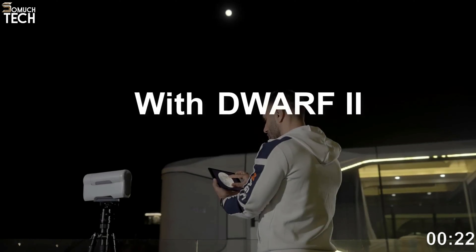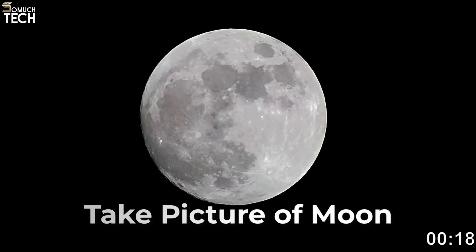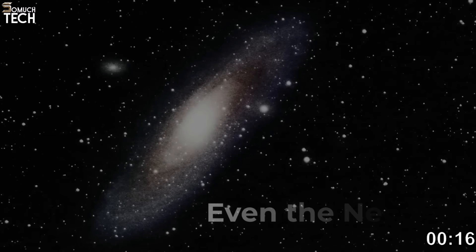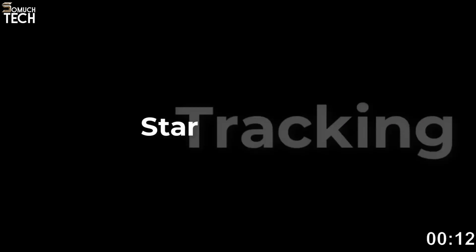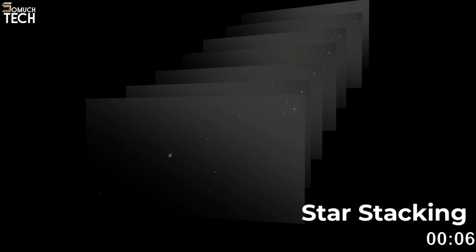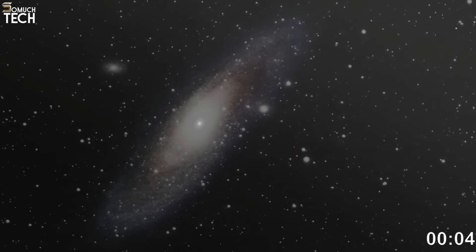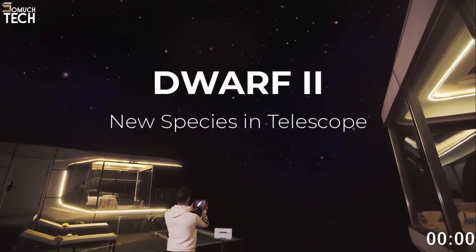Putting the telescope on a table or barstool will solve the problem immediately. A periscope design and two lenses make up the Dwarf 2. When the telescope is not in use, the two lenses — one wide angle and one telephoto — point downward to remain concealed, but they will rotate up to expose themselves when the device slews. An extremely stylish tripod complements the cream white Dwarf 2.